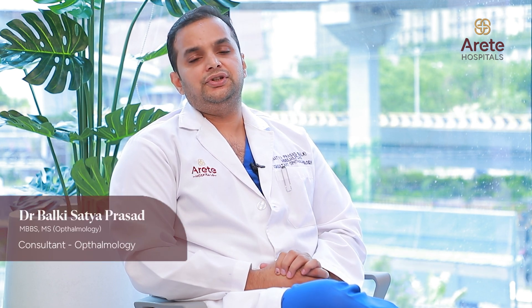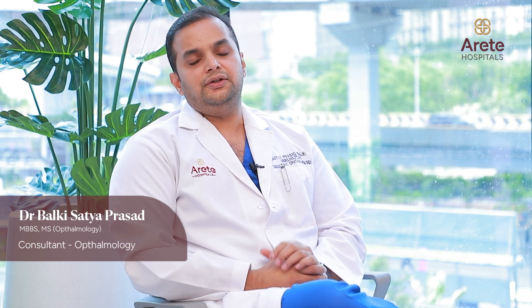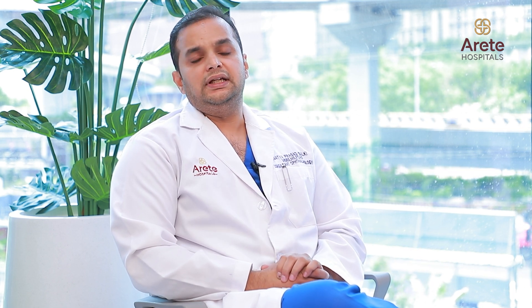The type of lens implanted into your eye is something you should discuss with your doctor across the table. There are many types of lenses depending on your day-to-day lifestyle. Broadly, we have monofocal lenses, where patients will still need to wear spectacles after surgery, and multifocal lenses, where the need to use glasses after surgery is totally eliminated.